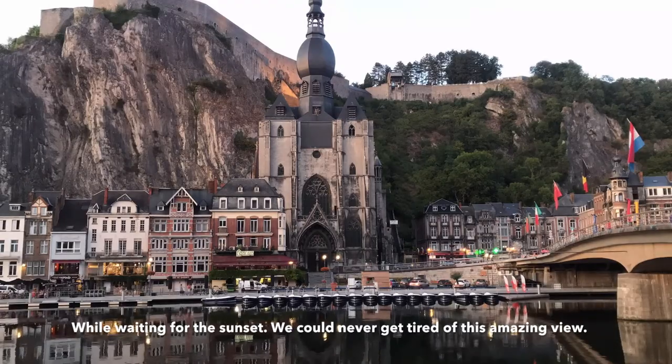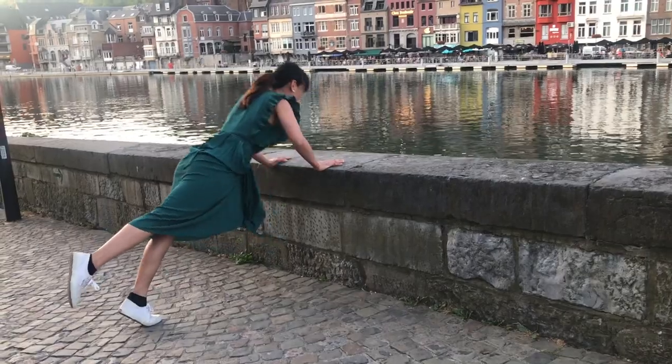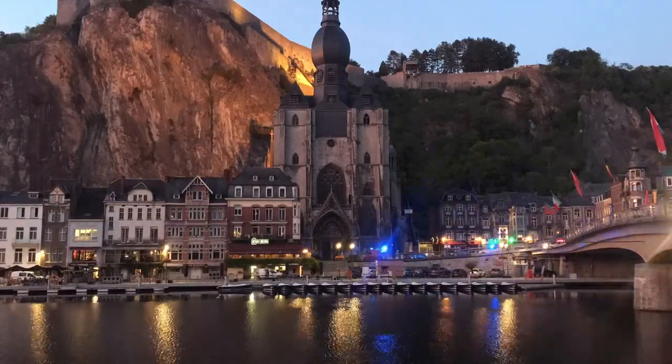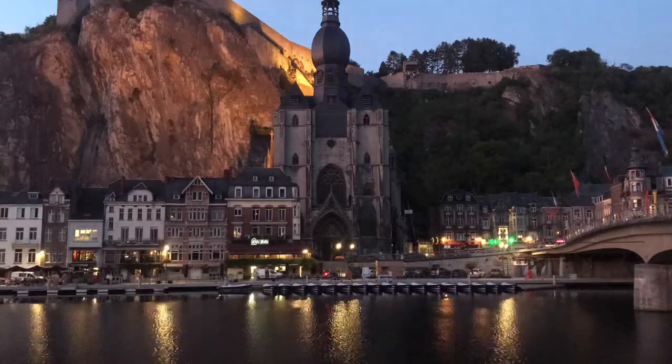If you are planning to visit Belgium, adding Dinant to your itinerary is highly recommended. Thanks again for watching. I hope you enjoyed this video. Until next time, keep exploring — rain or shine.